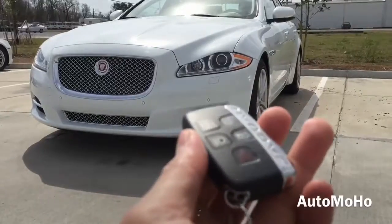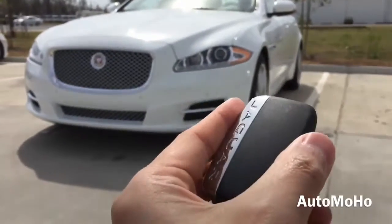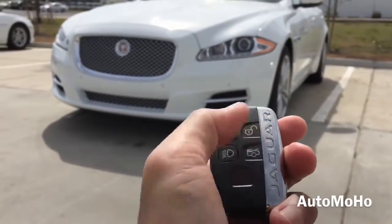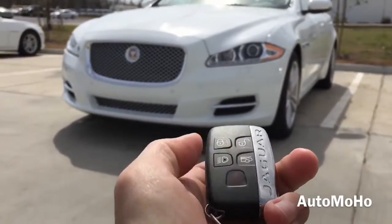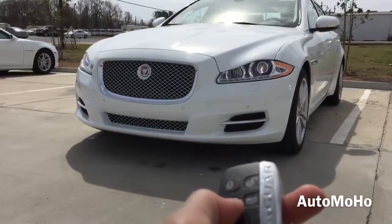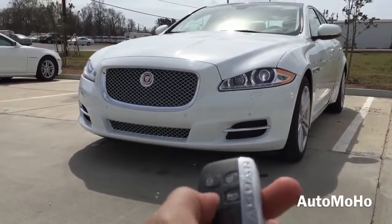Here is the remote with Jaguar lettering on the back. On the remote, there is the lock, unlock, light, trunk release, and panic button. To turn on the lights, just press the light button once, and press it once again to turn off the lights.